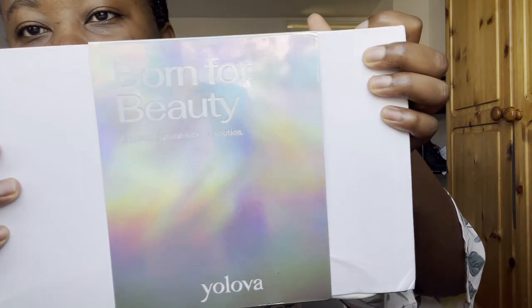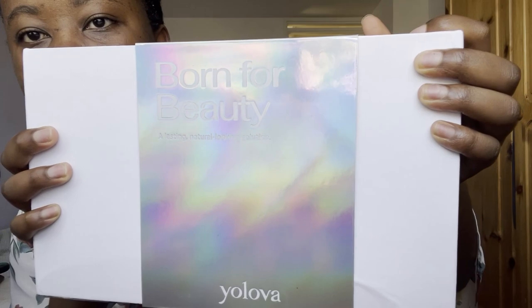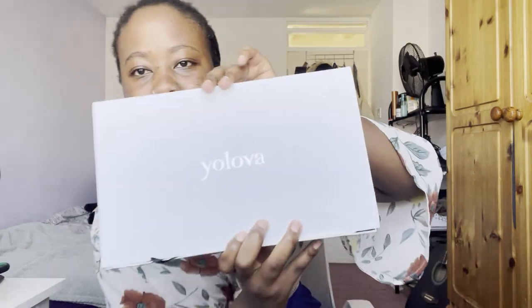Let's just get into it because I want to see what this wig looks like. I'm going to stop talking and slowly reach down and pick up the box. Can we just talk about the packaging first? It's giving me very futuristic vibes — I love, love, love this. It says 'Born for Beauty by Yolova.' Let's just unpack it — I haven't unpacked it yet so we're doing this together.